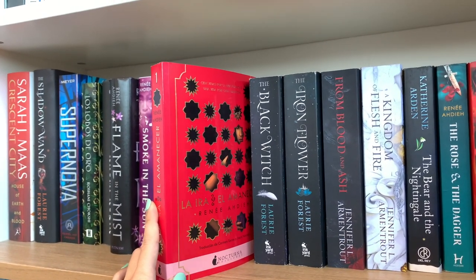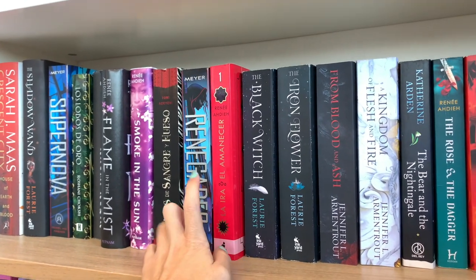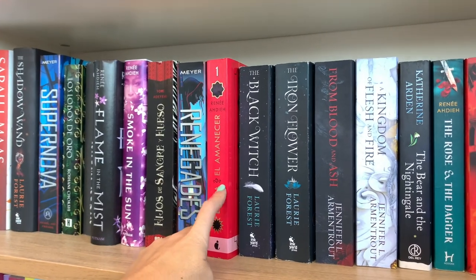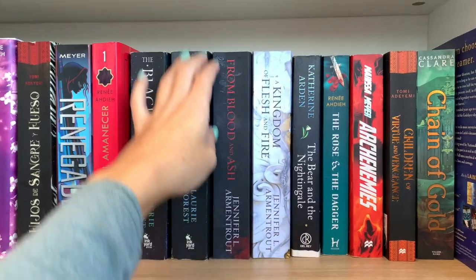Then we have The Wrath and the Dawn by Renée Ahdieh, a duology — a retelling of the tales of One Thousand and One Nights. It follows Shahrzad, it's also an enemies-to-lovers trope, and it's a very adventure and plot-driven story.